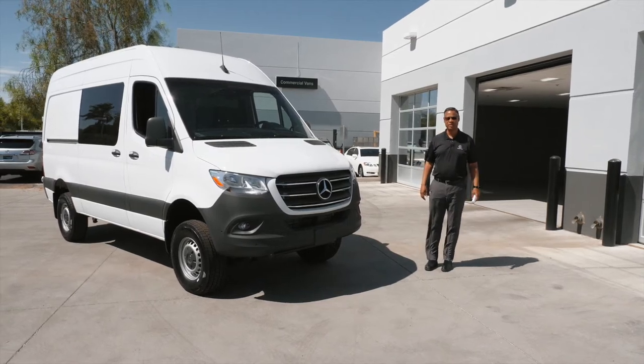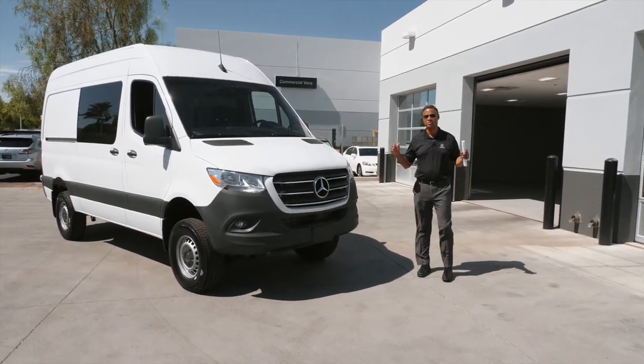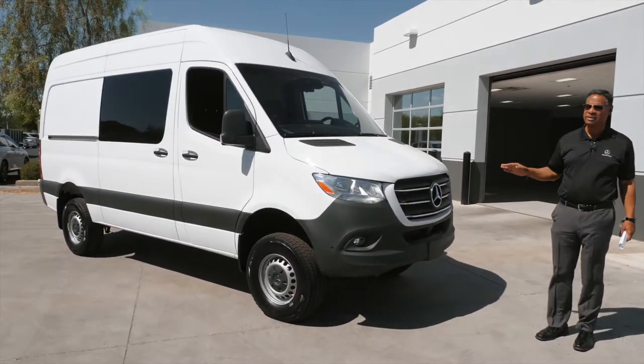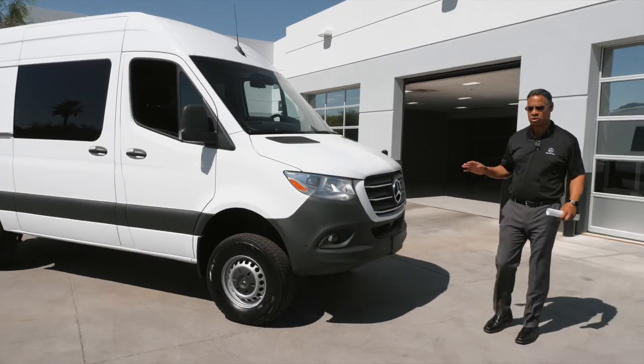Hi, this is Brian Perkins, Mercedes-Benz of Arrowhead here in Peoria, Arizona. It's a beautiful sunny day, 106 degrees, and this is the 2020 144 4x4 cargo van.